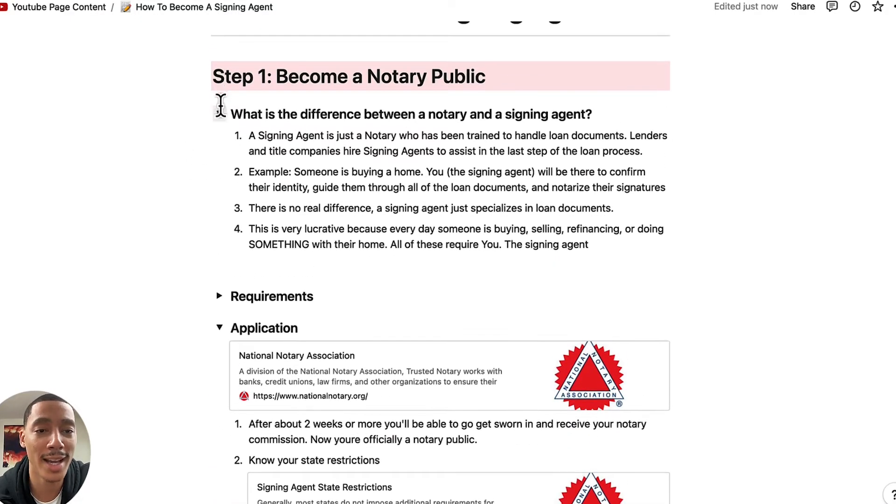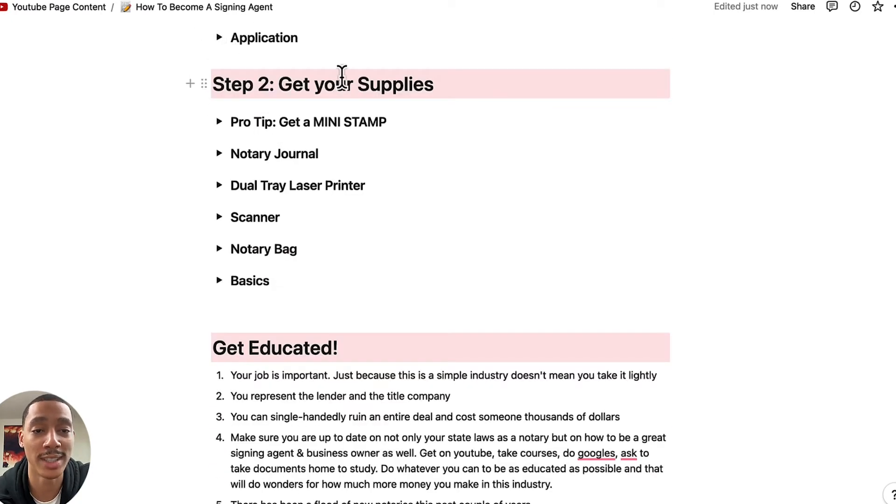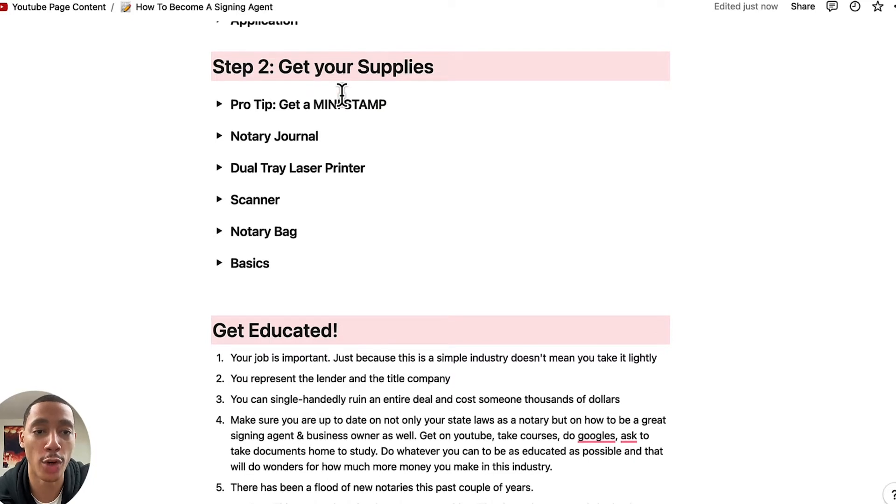So now two weeks have gone by, you got sworn in, you are now a notary. You can do loan closings. If you're not in Maryland, you could just get going. If you're in Maryland, you also have to get your title insurance producer's license. What about your supplies?